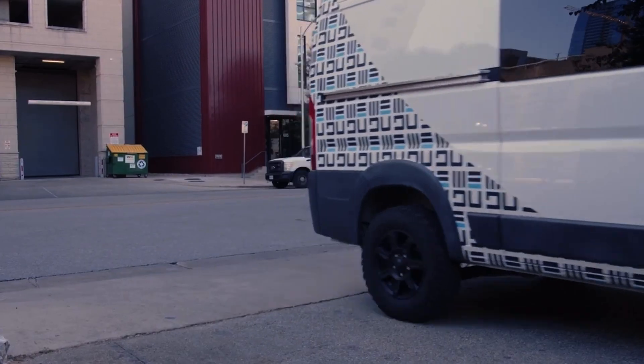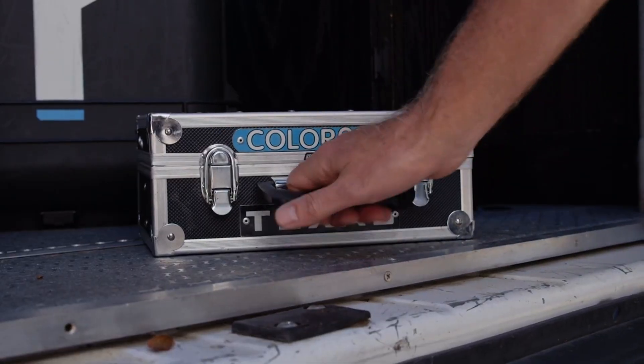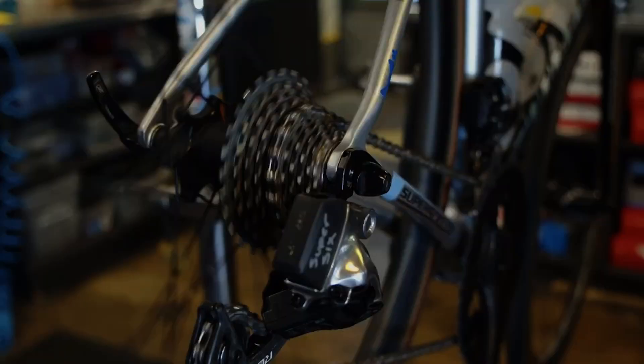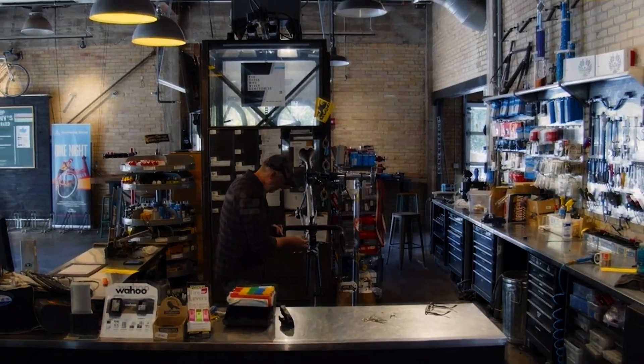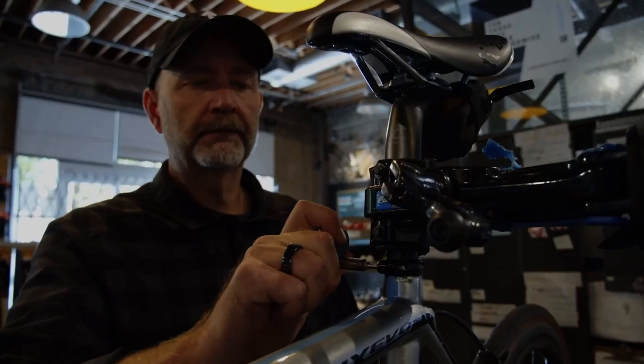Hi, I'm Dave. Lance and I go way back, from the Olympics in 96 to the postal and discovery days. After close to 20 years on the road, we thought it would be fun to take a look behind the curtain. We'll share some tips and tricks on the bike, talk to a few people I've met along the way, and who knows what else. I'm totally making this up as I go.